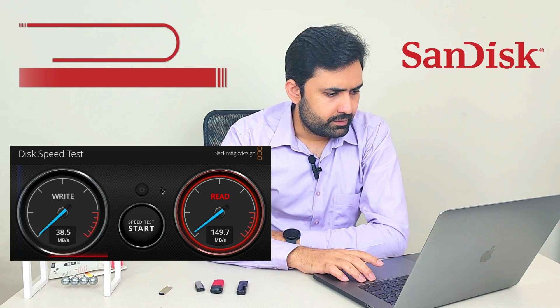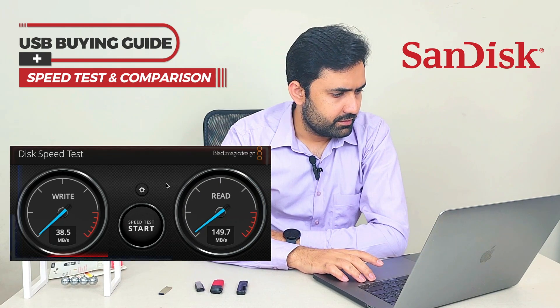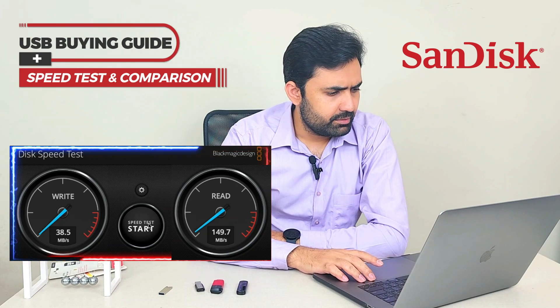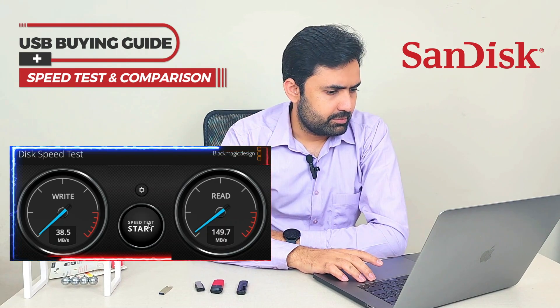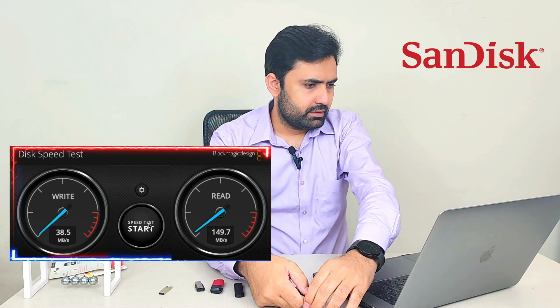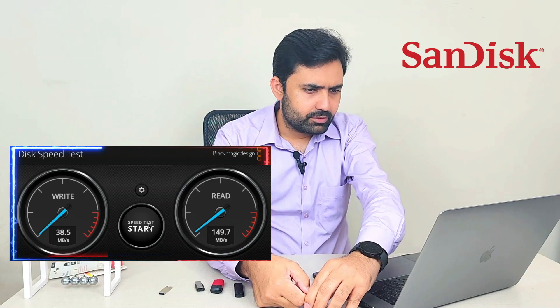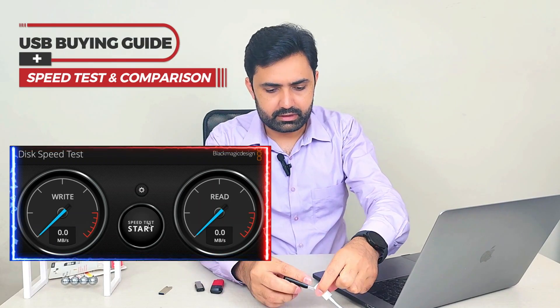Using BlackMagic Disk Speed Test — we have 38.5 MB/s write speed and 149.7 MB/s read speed. So almost 39 MB/s write and 150 MB/s read from the SanDisk Ultra. Now let's unplug it and try the Transcend.